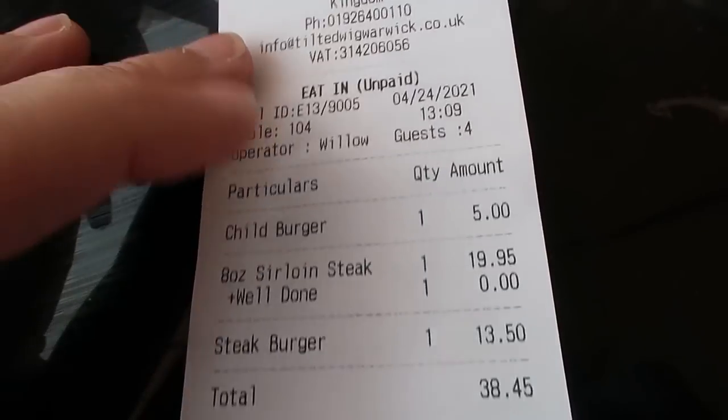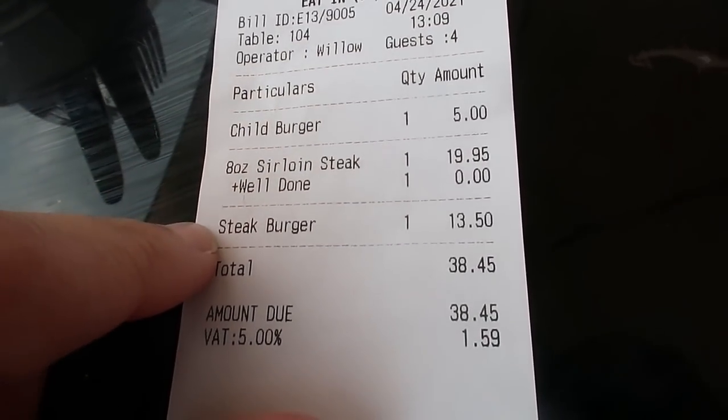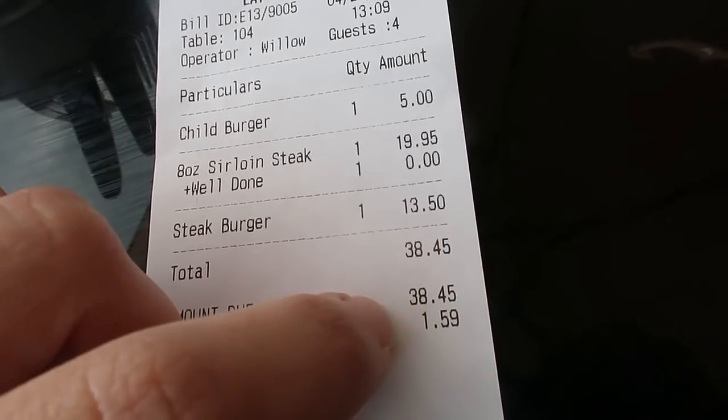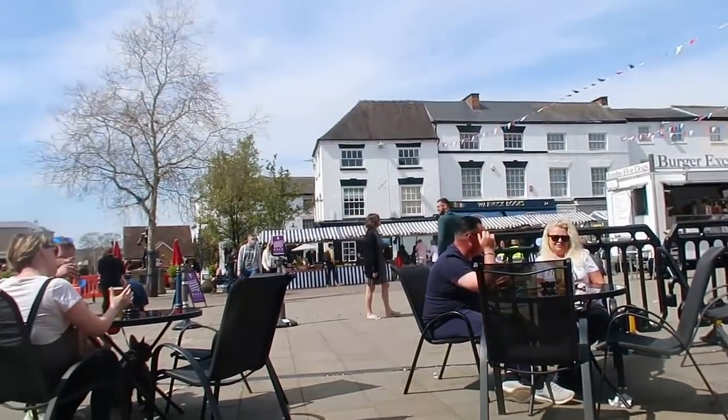It's a pay-as-you-go situation here. This is the bill just for the food - burger, steak, and the adult burger - and the total came to £38.45. The pay-as-you-go is a good thing because you're not waiting for the bill at the end, sitting there for five or ten minutes trying to get someone's attention. It's a great little spot because you're right on the market - perfect people-watching venue with loads of different exits.